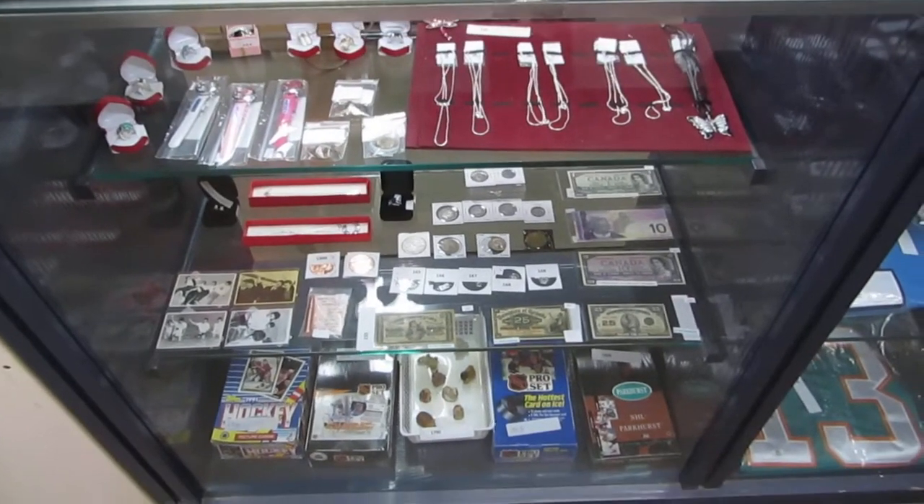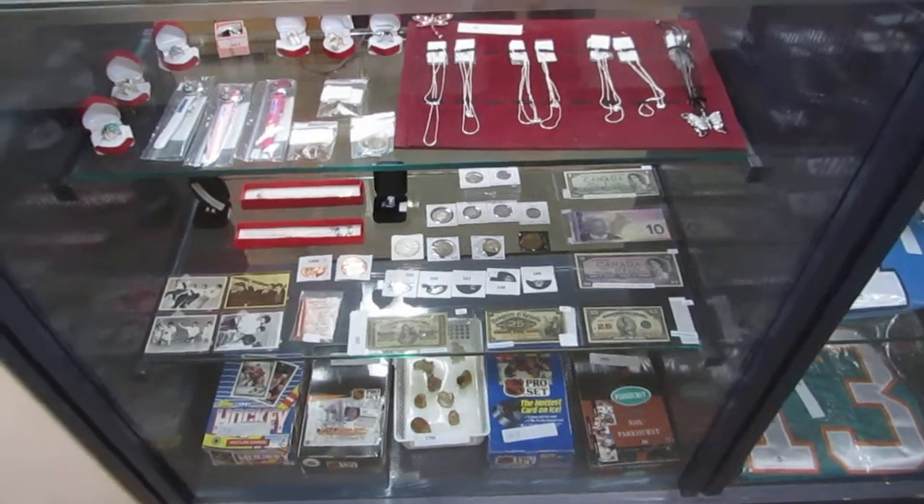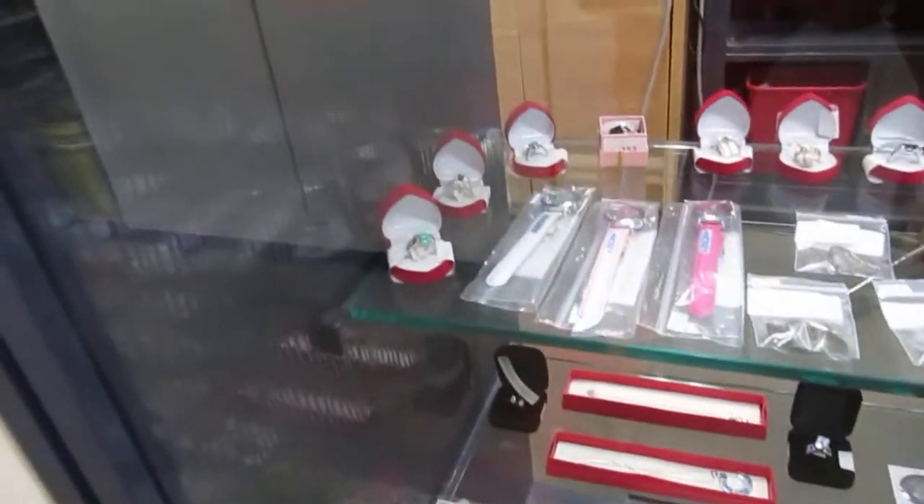Here we are for the Buckaroo Auctions June 5th video walkthrough. Let's get to it. We've got rings, silver rings.